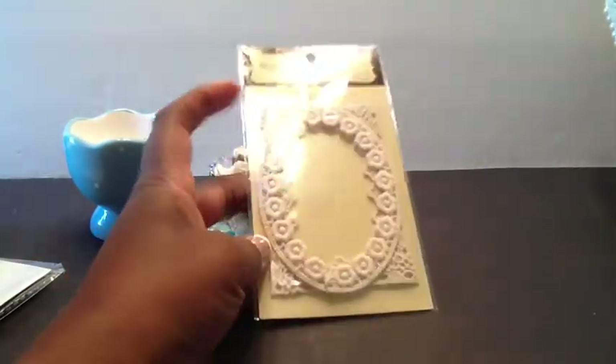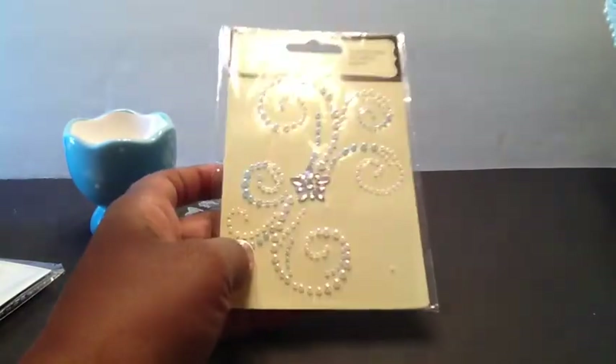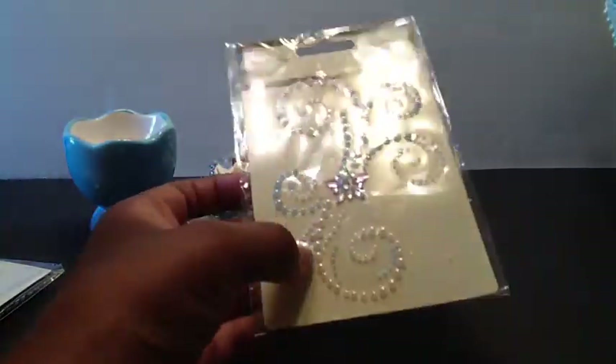And then here is an altar frame, or some dolly frames. And here is some more bling, and this one is two-tone. I like that. That's pretty.